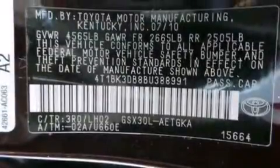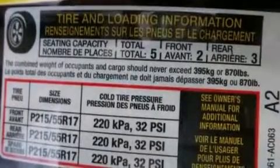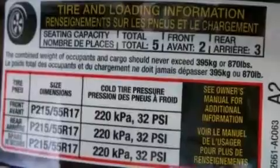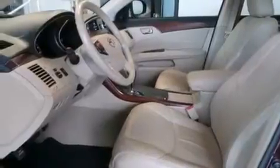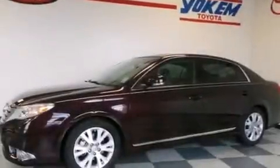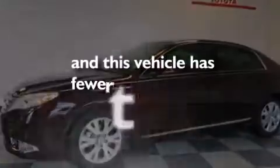The following features are also included: dual power seats, air conditioning with automatic climate control, cruise control, leather seats, a passenger side vanity mirror, a passenger side airbag, rear seat childproof door locks, a collapsible steering column, an auto-dimming rearview mirror, and this vehicle has less than 12,000 miles.